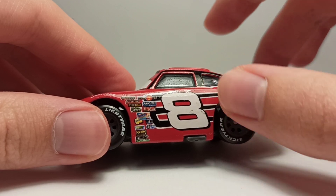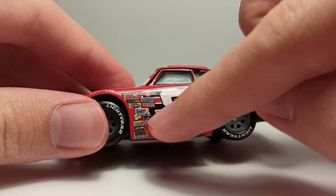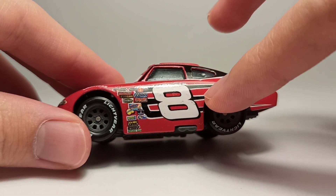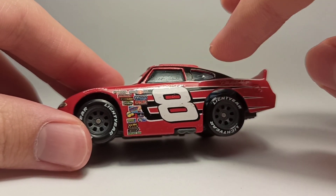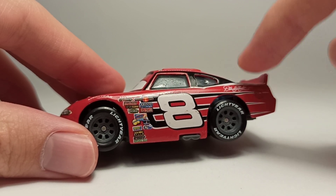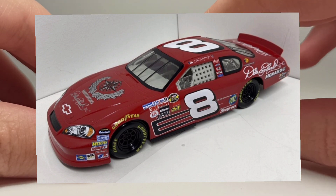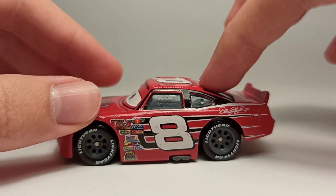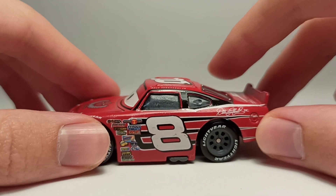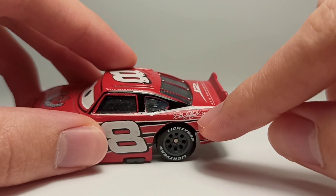Here he's got the number eight with a shadow number eight coming from the side, fading into three stripes — I love this design. It's super accurate to the real life car this is based on, which has pretty much the exact same paint scheme and was actually used in NASCAR races for a couple of years.